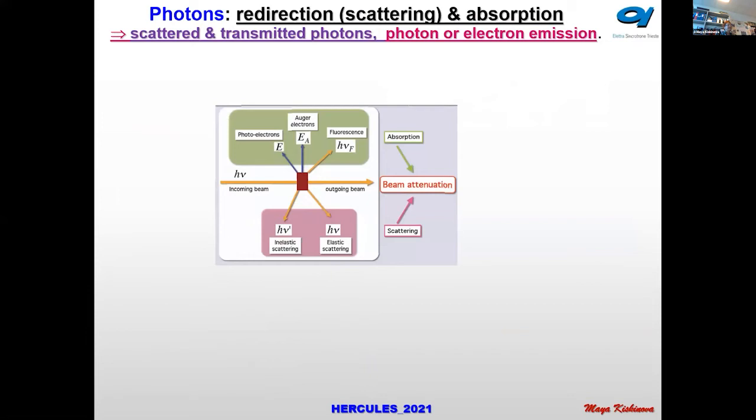Now let's go to photons. Synchrotron light starts from terahertz and extends to very hard X-rays. Infrared beamlines are very common at our facilities, and some of you may have used our infrared beamline. To indicate to students: if you want to study organic matter and living objects, use infrared, because X-rays cause radiation damage and kill organic matter very easily.